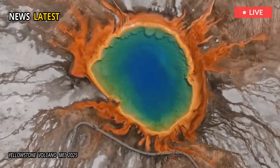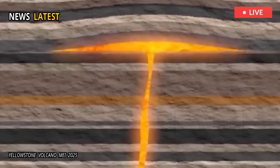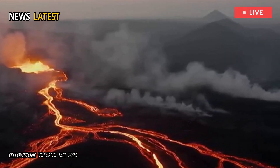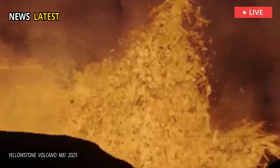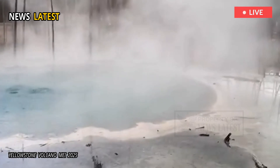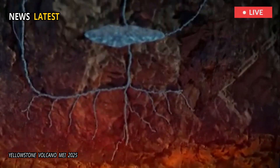Researchers have found evidence that a giant lid made of magma could be stopping the supervolcano in Yellowstone National Park from erupting. As detailed in a paper published in the journal Nature last month, a team of researchers discovered a volatile-rich cap a mere 2.36 miles below the surface, trapping pressure and heat below it.